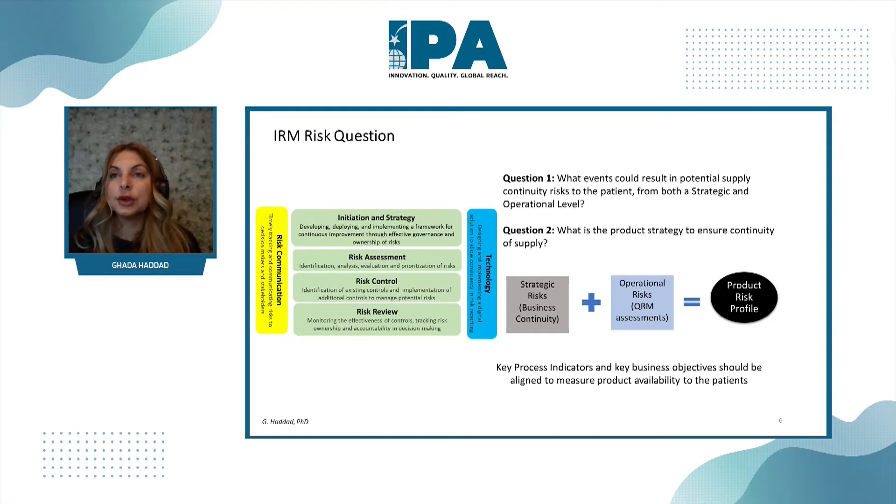In quality risk management, the risk assessments start with a risk question — same here for integrated risk management. The question for supply continuity is: what could result in a potential supply continuity risk to the patient from both the strategic and operational level? IRM doesn't just pull from strategic risks — it also pulls from operational risks. An example of an operational risk is quality risk management. So IRM combines strategic risks with operational risk management to understand the full product portfolio.